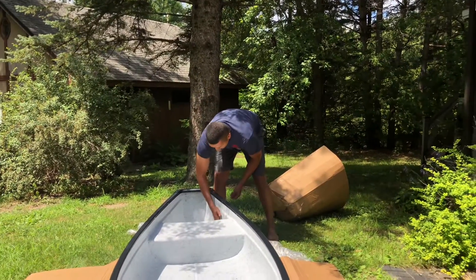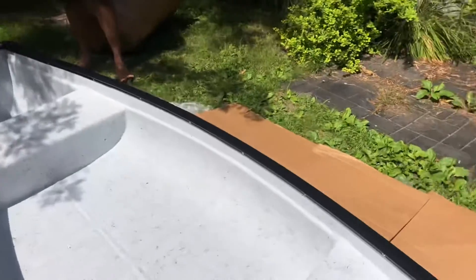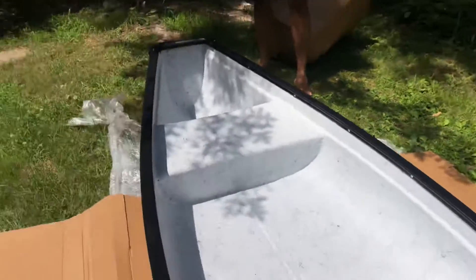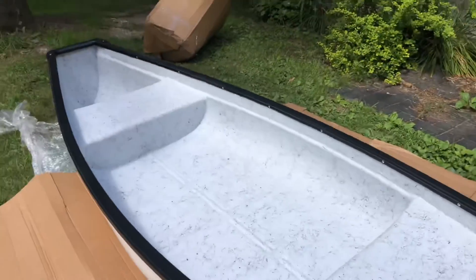It's got a big well here for the battery — this will be perfect for the trolling motor. I think it will work out pretty good. It's very nice, I love it. It's pretty wide in the middle, and you're supposed to be able to stand in it.